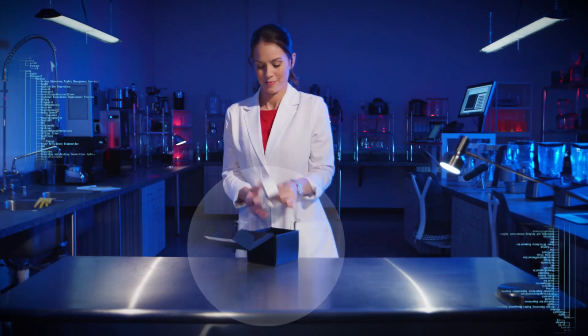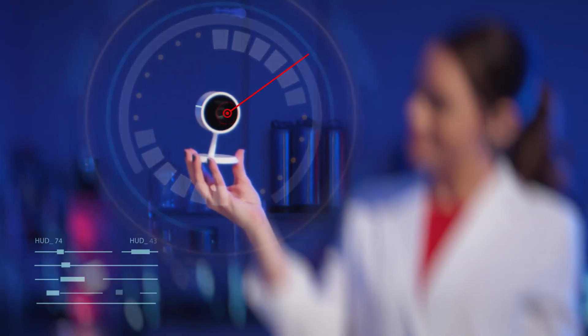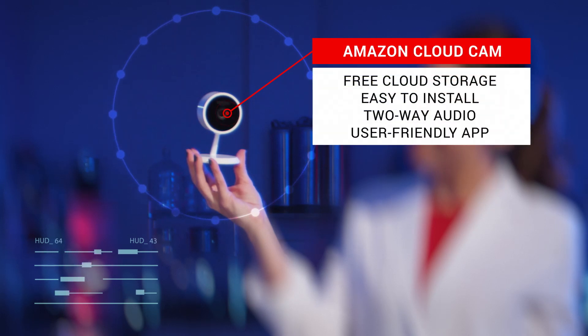For the not-so-technical, here is an HD streaming camera that's affordable and intuitive. Best of all, you can store up to 24 hours of clips for free.